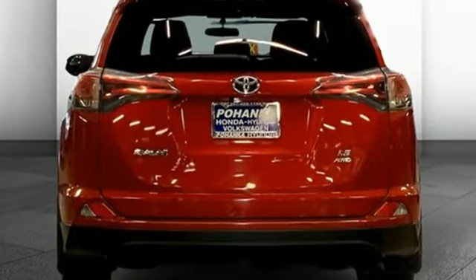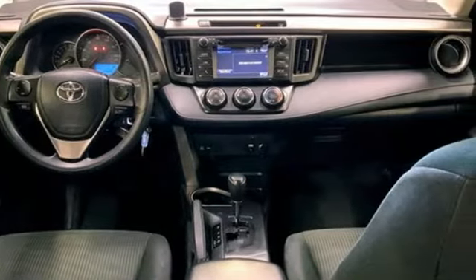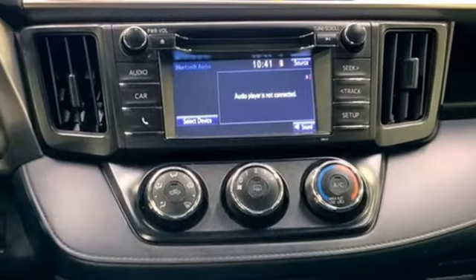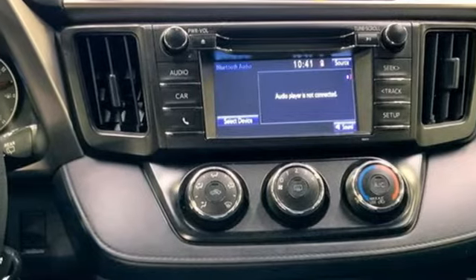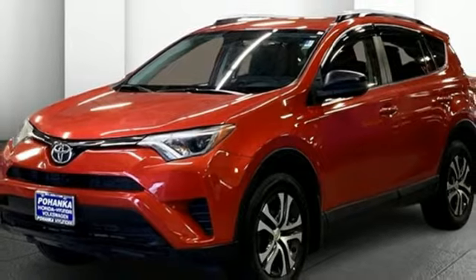Inline 4-cylinder engine, manual tilting steering column, external memory control, manual telescoping steering column, wireless phone connectivity, voice activation, rear lip spoiler, USB port, and automatic transmission. Comfortable, convenient quality.